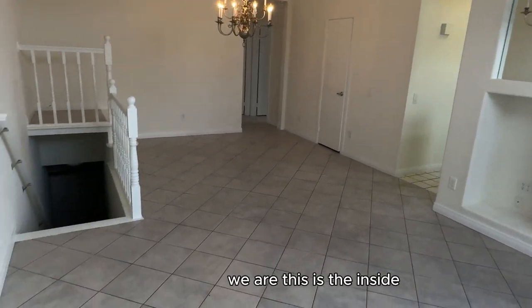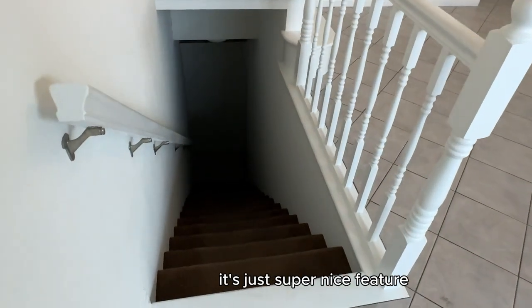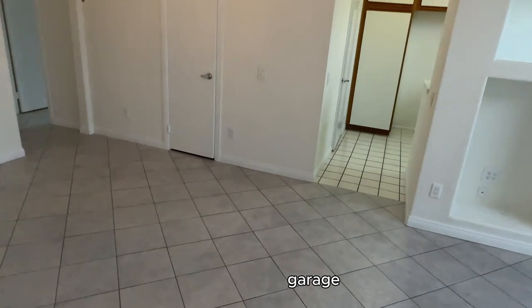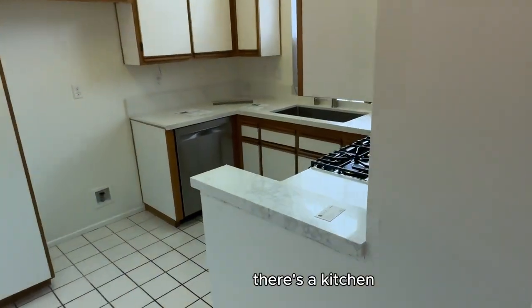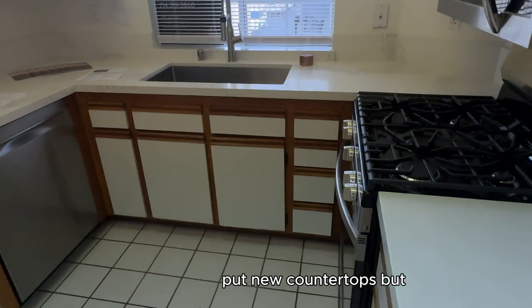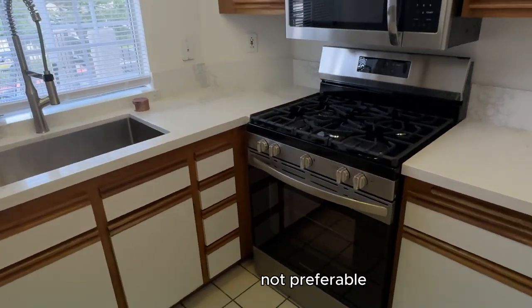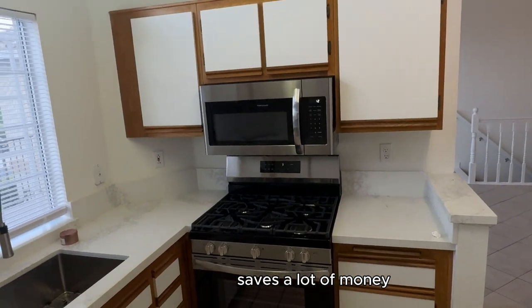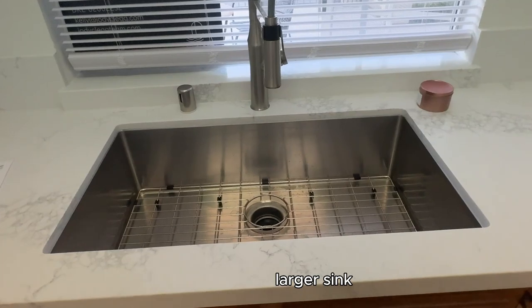Here we are — this is the inside, this is the entry. This goes down to the garage, which is a super nice feature. You've got an attached single-car garage with direct access. Here's the kitchen — they put new countertops but kept the original cabinets, which is not preferable but saves a lot of money. We've got nice quartz countertops and a larger sink.